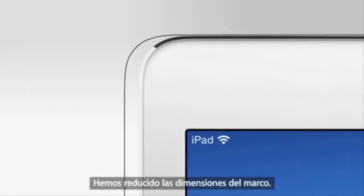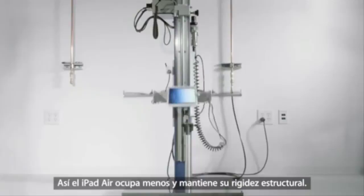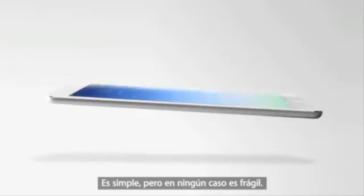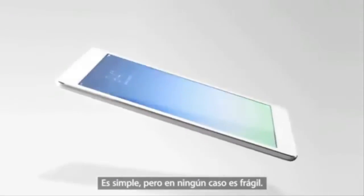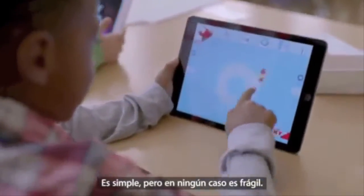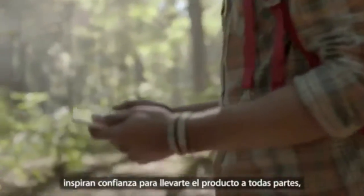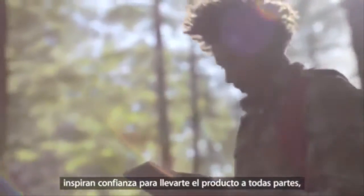We reduced the dimensions of the bezel. With less mass, the iPad Air still retains its structural rigidity. There's a simplicity to it, but there's nothing precious about it. This integrity, this durability, inspires confidence in a product that's meant to be taken places, handled, and really used.